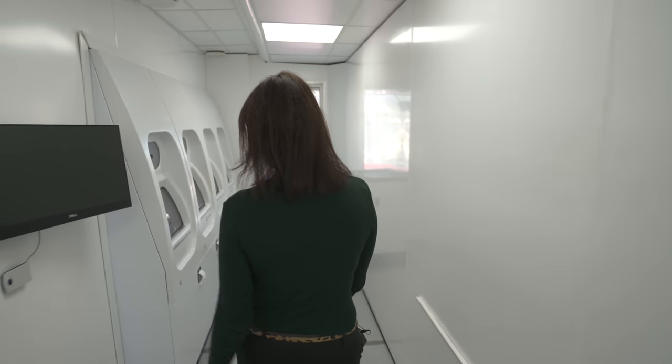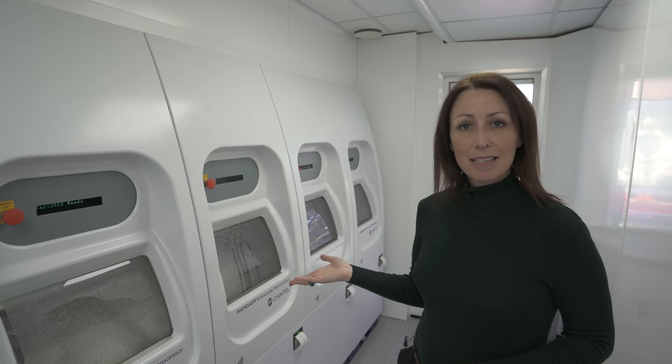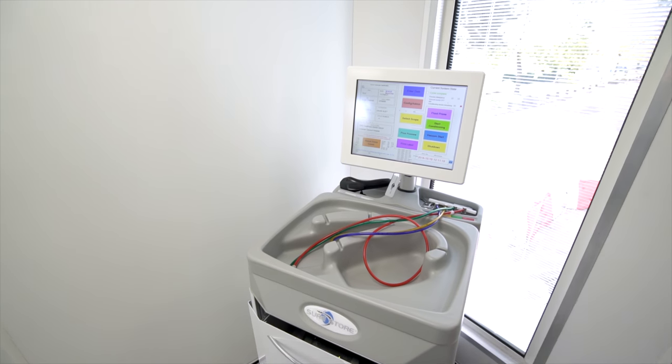Once the scopes have finished their cycle, the staff will come in here, remove the clean scopes from the rapid AERs, and take them across to the SureStore system, where you can store the patient-ready scopes for up to 100 days before being transported back into the hospital.